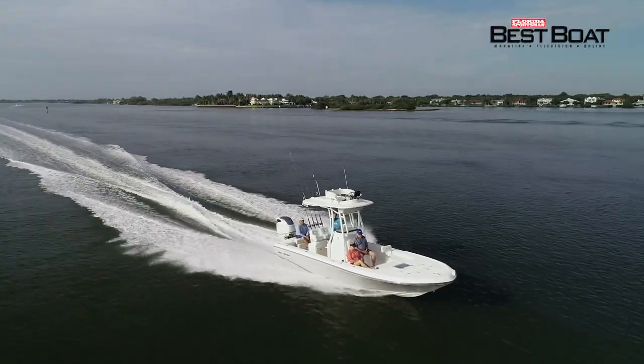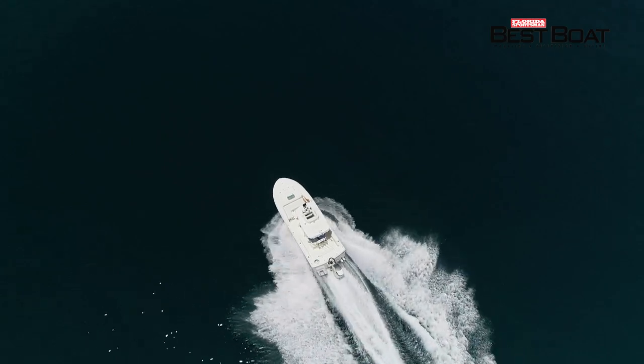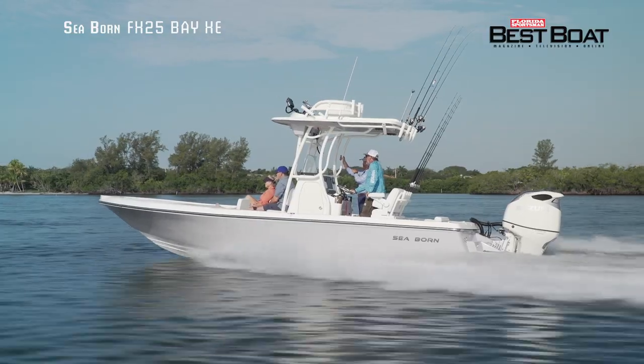Today on Florida Sportsman Best Boat, if you require a boat that excels in inshore and offshore fishing scenarios, we'll be taking a look at the Seabourn FX25 Bay XE.